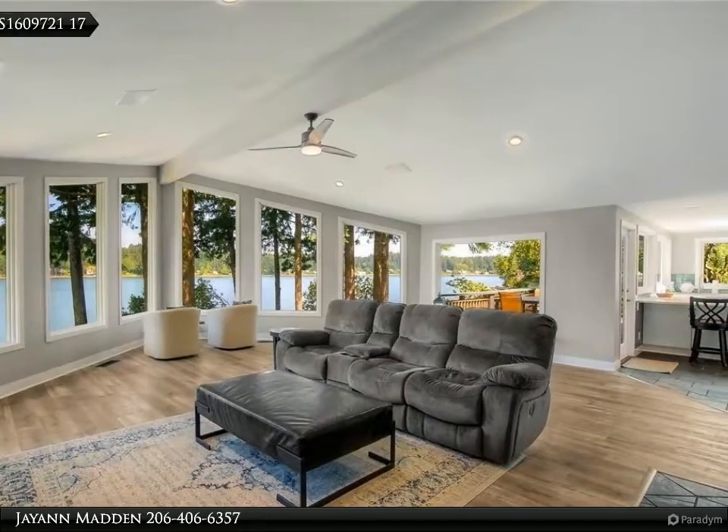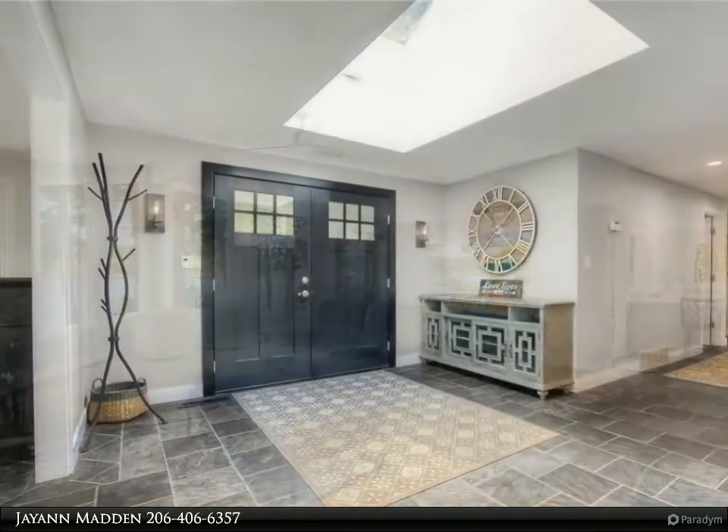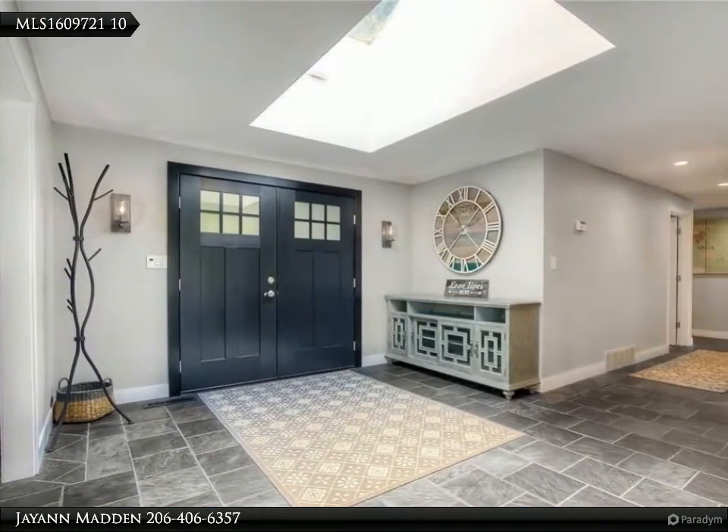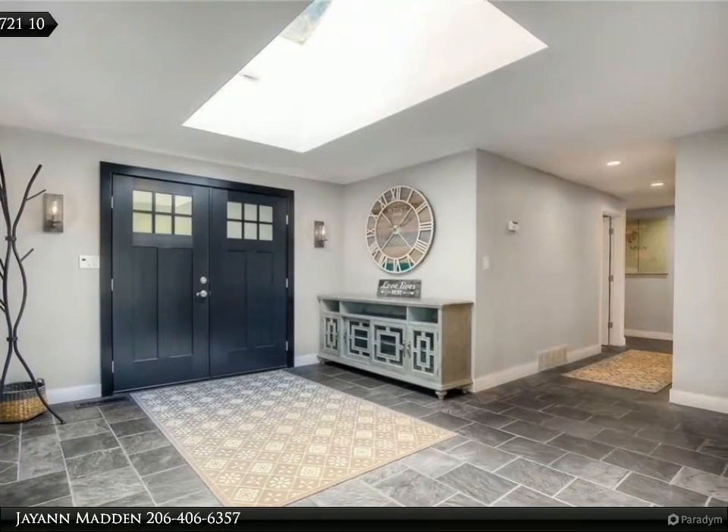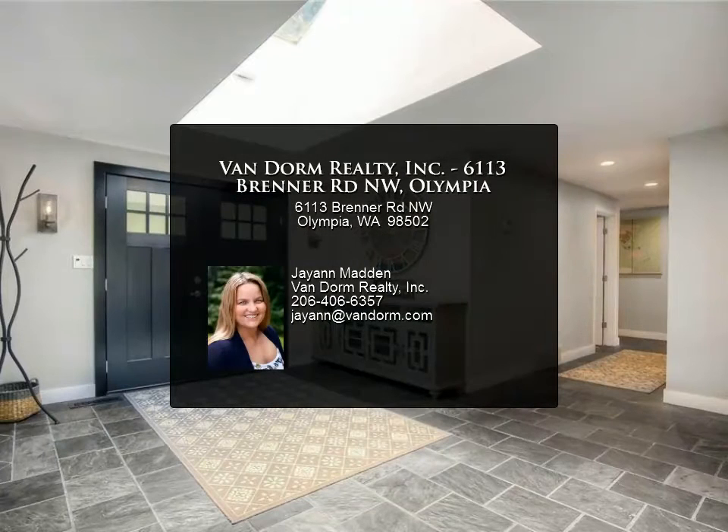Too much to list. Come take a look at this one, you won't be disappointed. For more information, review the details below or contact JN Madden at 206-406-6357.